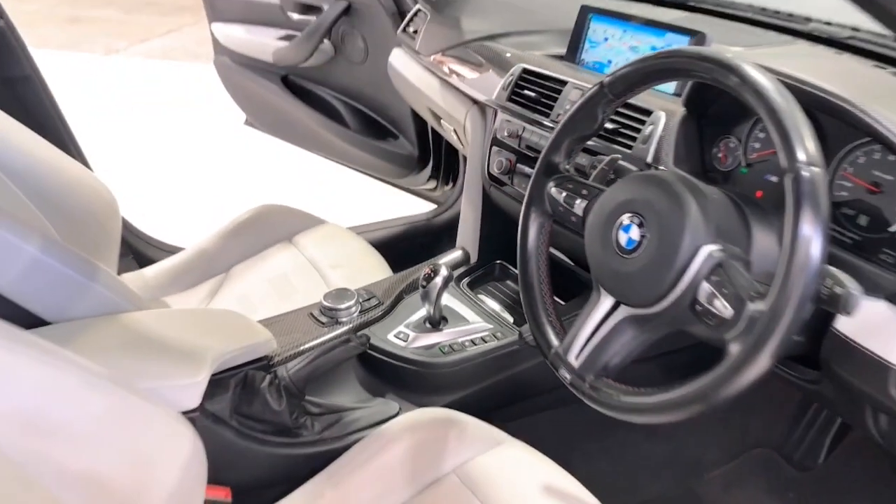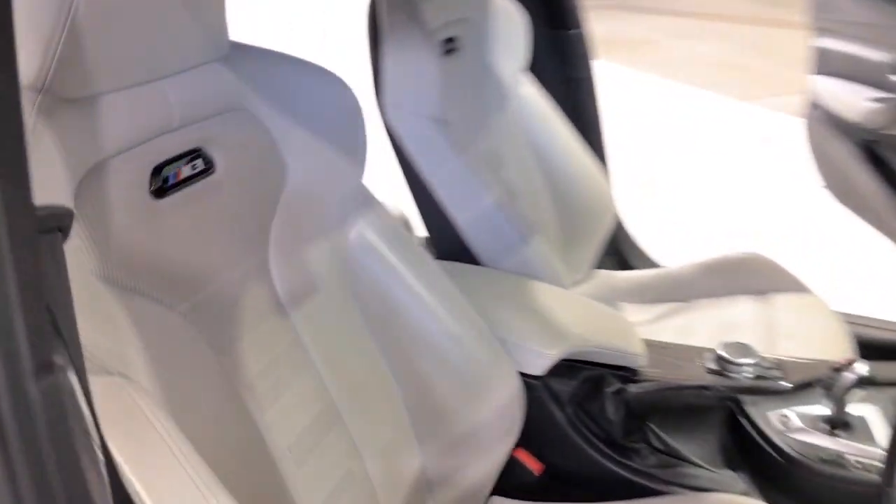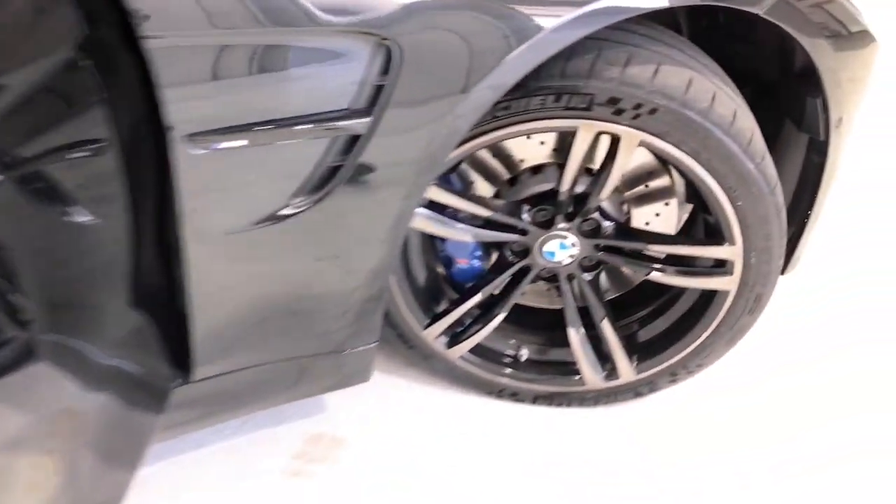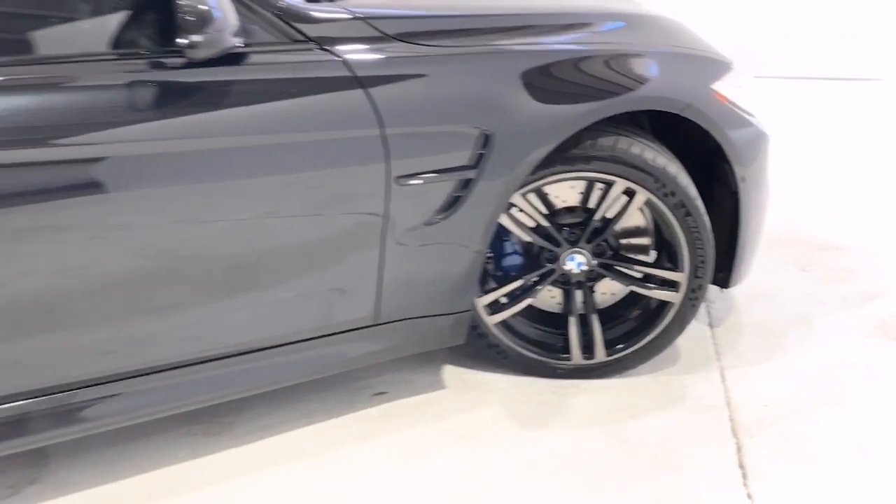Additional features include: front and rear door pockets, LED daytime running lights, dynamic stability control, embossed personalized door sill finishes, and dusk-sensing headlights.